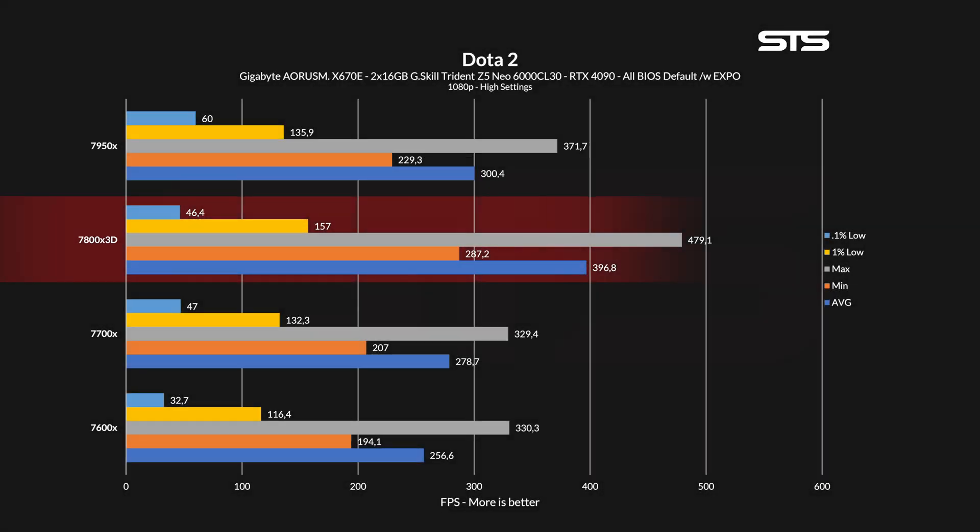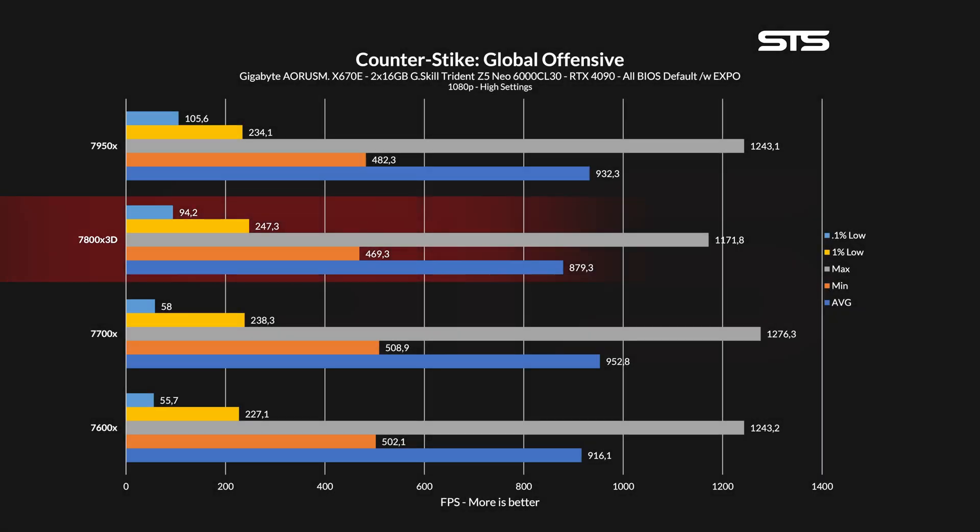For Dota 2, we are back to normal with the 7800X3D wiping the floor with the competing chips across average, min, max, 1% and 0.1% lows — the 7800X3D is unstoppable. The only game in our library that produced a different result was CSGO, where we saw that CSGO just doesn't like cache. On min, max and average, the 7800X3D managed to land in last place, but as far as stuttering is concerned, the 7800X3D kept things more consistent with better 1% and 0.1% lows.